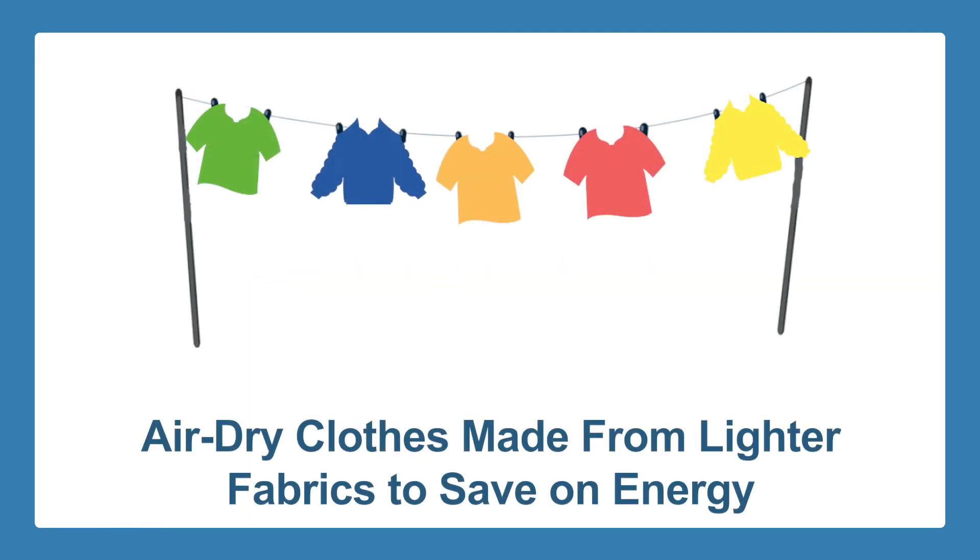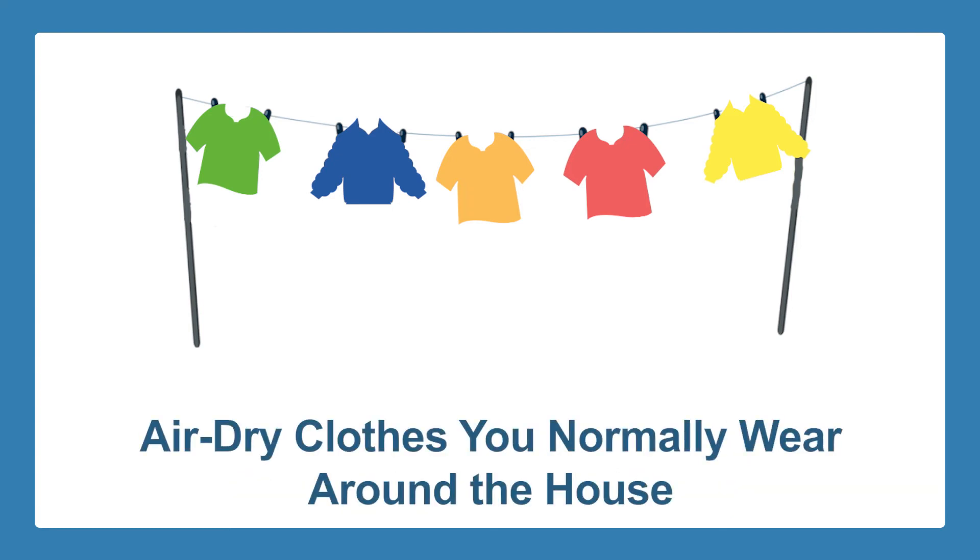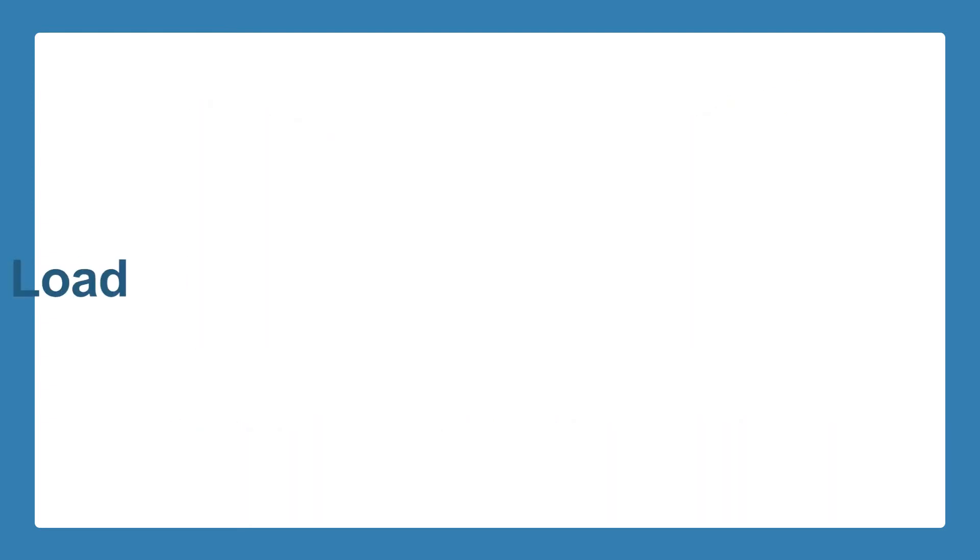Air dry your clothes — well, not all of them. You can opt to air dry clothes made from lighter fabrics to save on energy. You can air dry clothes that you normally wear around the house, since they don't have to look as presentable as the clothes you wear outside.